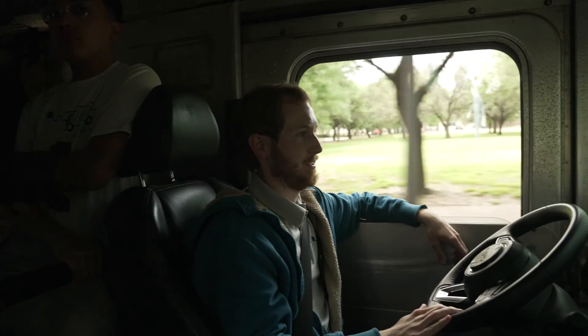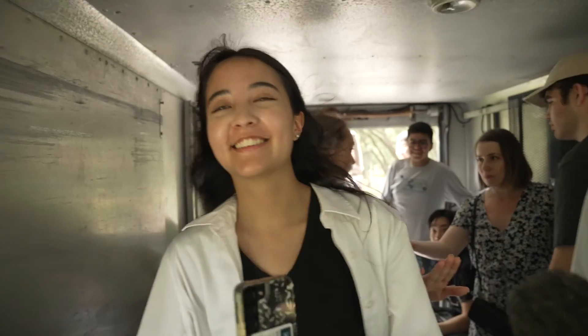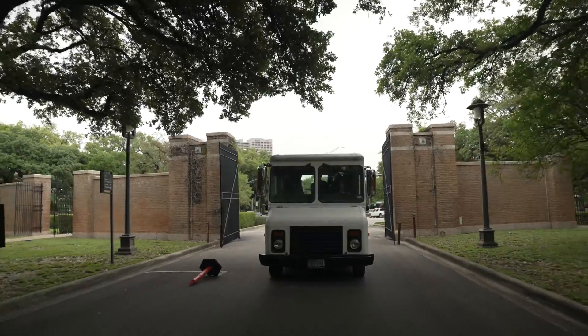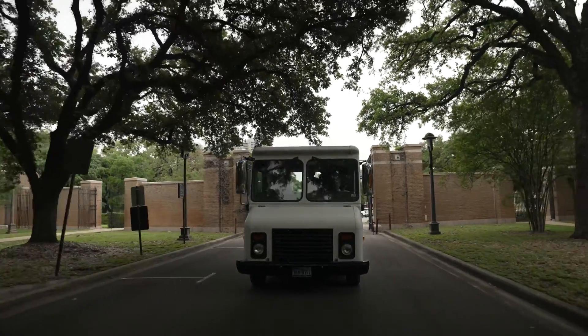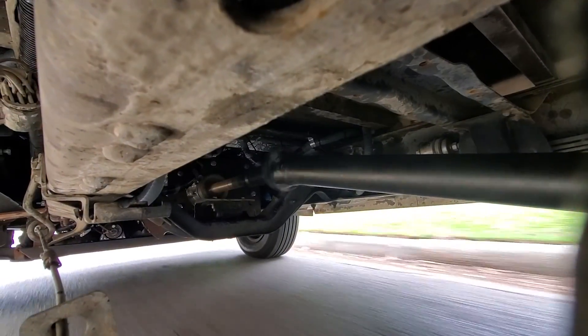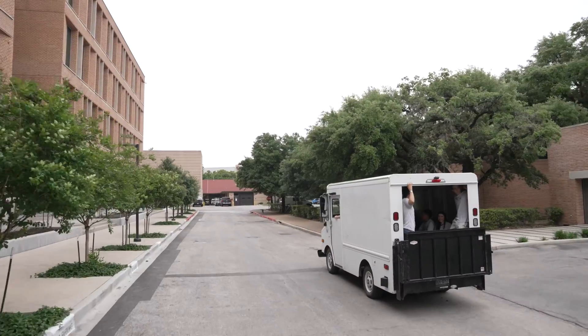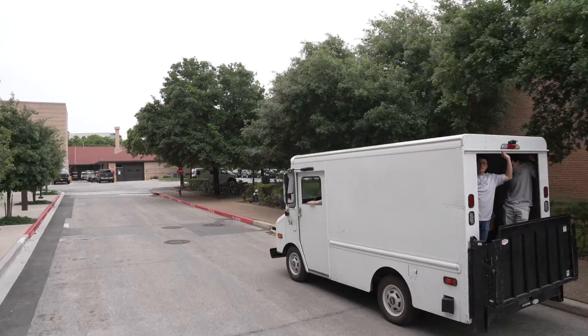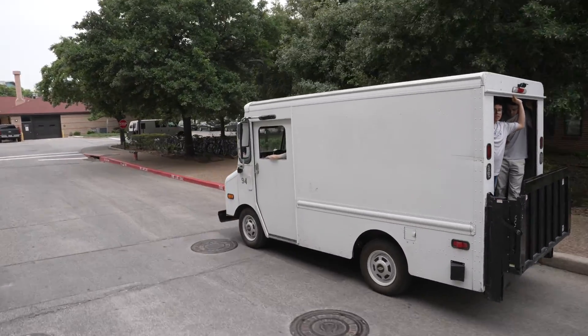It took us about six months to do — we started in the fall of last year and it's running and driving right now. It will be at Showcase and it has about 100 mile range on the highway and around 225 in the city, because it is a brick on the highway. It will be used for campus purposes by housing and dining to take food, dorm furniture, and those sorts of things around campus wherever they need to go.